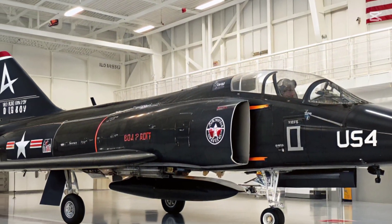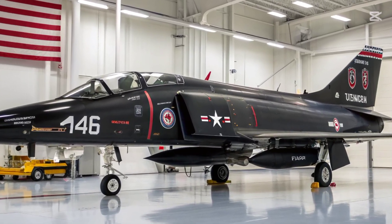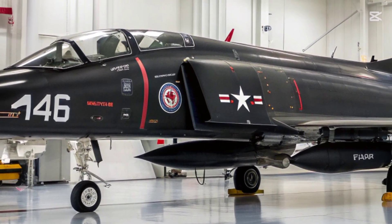To extend the jet's relevance in long-range combat, the updated F-4 receives an AESA radar based on technology from current US fighter programs. This radar provides greater detection range, improved jamming resistance, and precise tracking of multiple airborne targets.